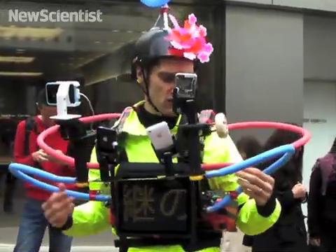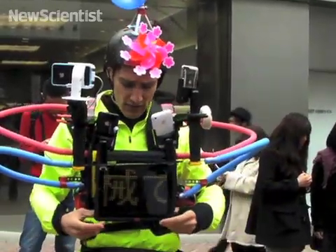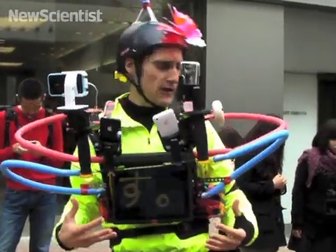We have a few features. We have the iPad — if people send in Twitter messages, they can be displayed on the iPad.